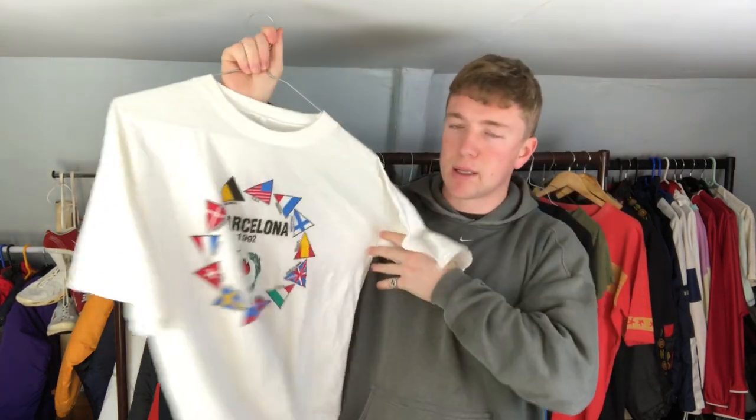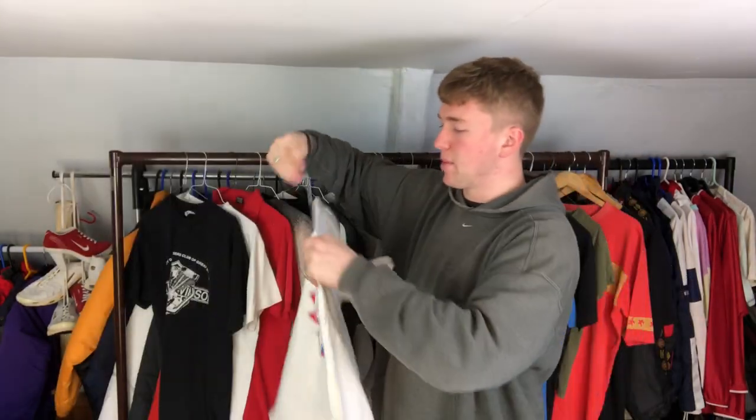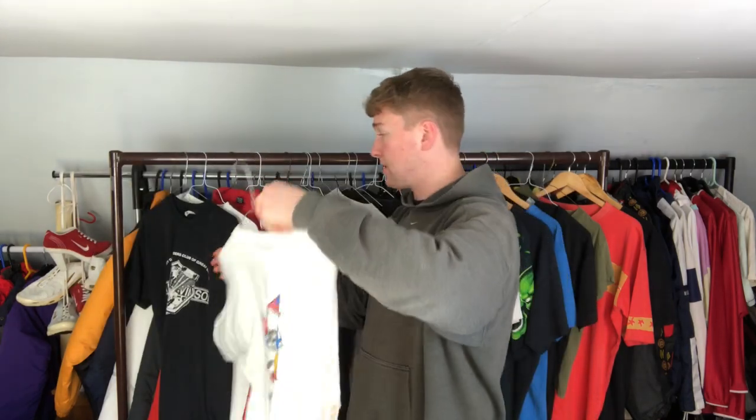First one is the Barcelona Olympics 1992 - really cool t-shirt. I found this one mid-summer and I think it only cost me 50p, which is a bargain, and it's a decent size.